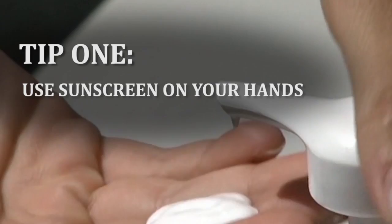First tip: always use sunscreen on your hands. Use a sunscreen that has a physical blocker in it, like zinc oxide or titanium dioxide, to cover all of your skin.